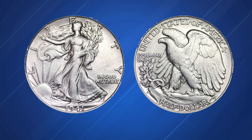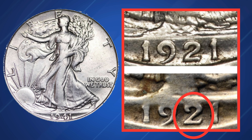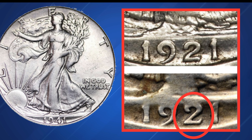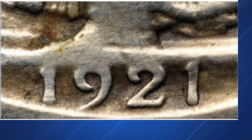The forger simply changed the four to a two. When compared to the date on an authentic 1921-S half dollar, the altered numeral is quite obvious: the top loop is less open, the diagonal stroke is too straight, and the base is thin with a tall serif at the right. Numerous hairlines are visible around the date, evidence of improper cleaning undoubtedly performed in an attempt to disguise the coin's illegitimacy.